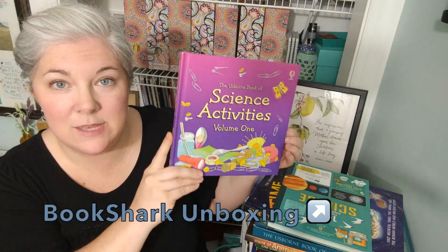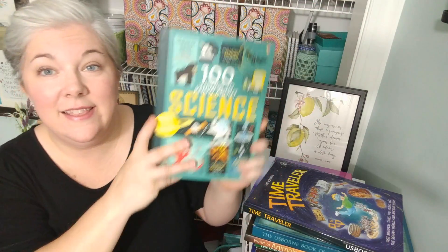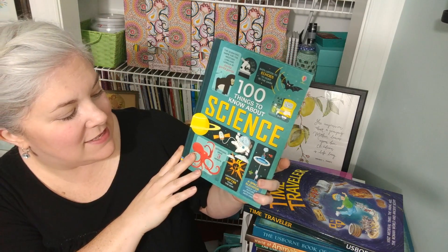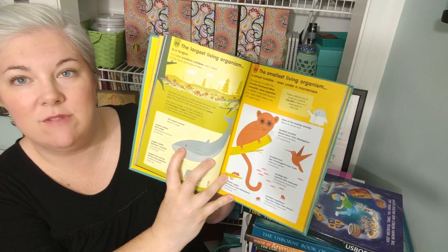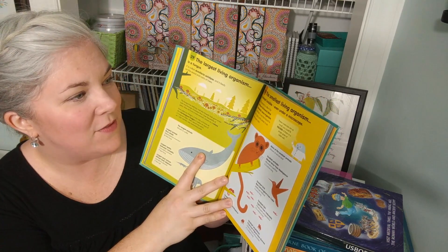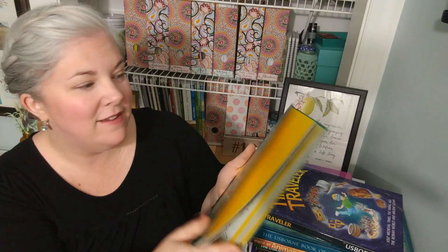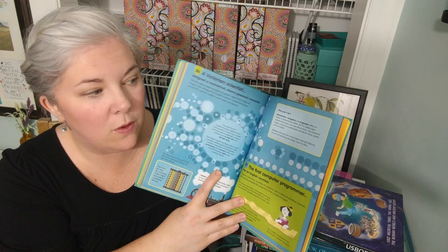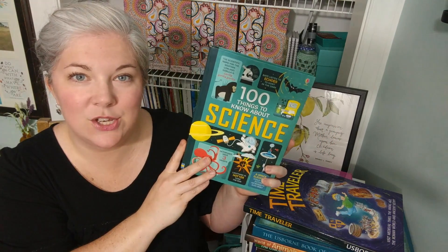The Book of Science Activities has all the science activities that you can do — really neat. And then 100 Things to Know About Science is one my boys love. They love any of these books that have just tons of information all in one place. For example, number 30 is about how the smallest living organism is almost invisible even under a microscope, and then it goes into all of that. You could totally incorporate this into your science curriculum, but you could also just leave it out and let your kids read it whenever, because it's just so interesting.